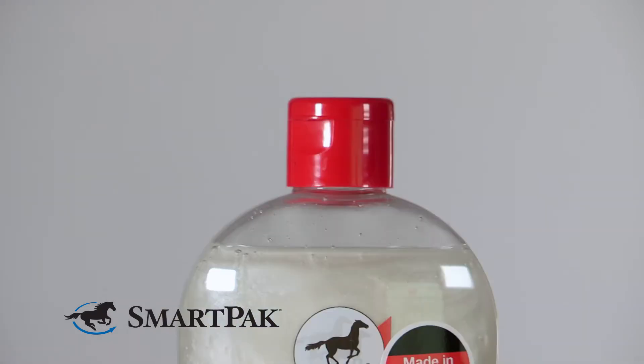I found that with this shampoo a little bit goes a long way, so this bottle has actually lasted me for months.